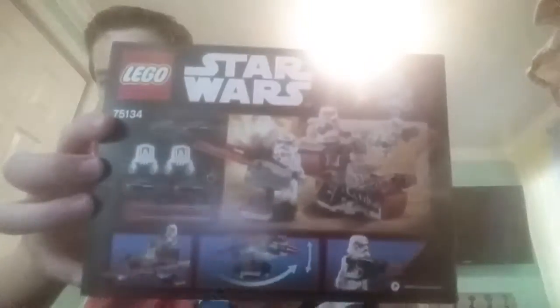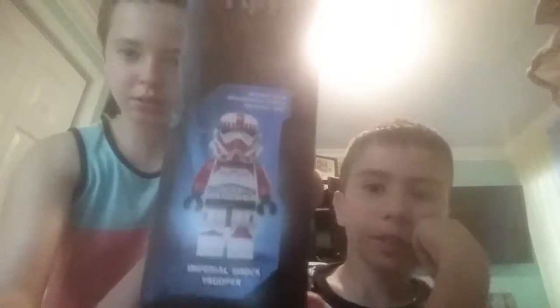It says not recommended for ages 3 and under. And in the back it just shows some details of how the set works. On the top it says Imperial Shock Trooper, actual size. The minifigures that it comes with are the Imperial Shock Trooper, two Stormtroopers, and some general — I know it's General something.